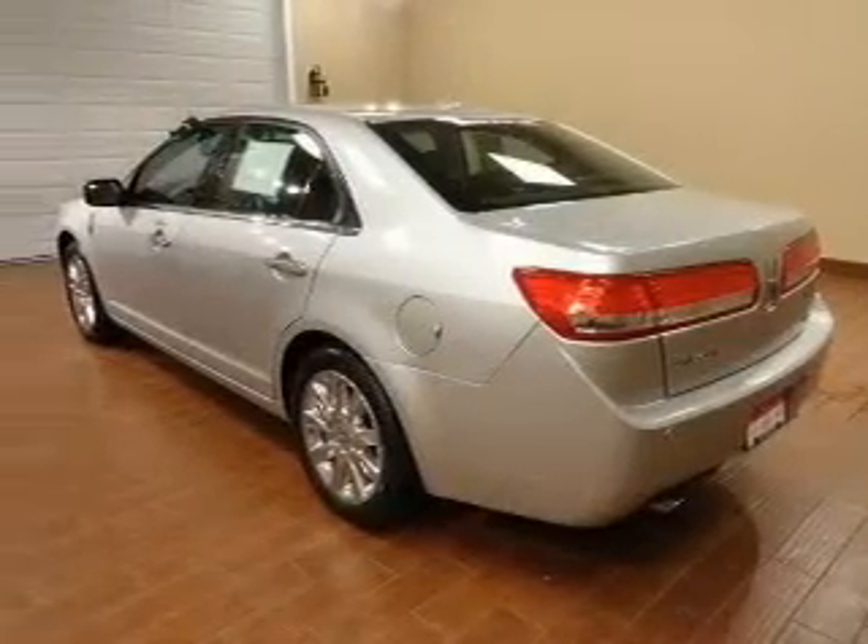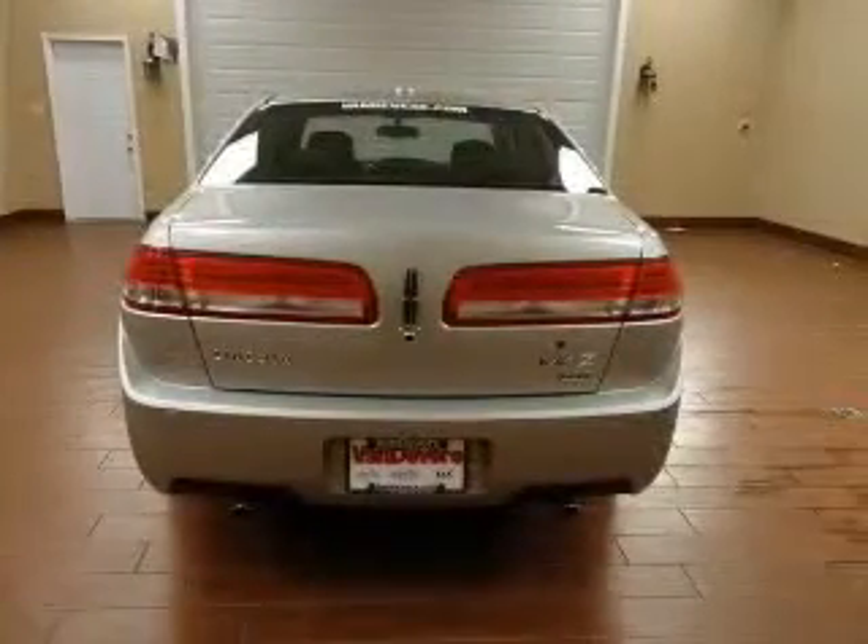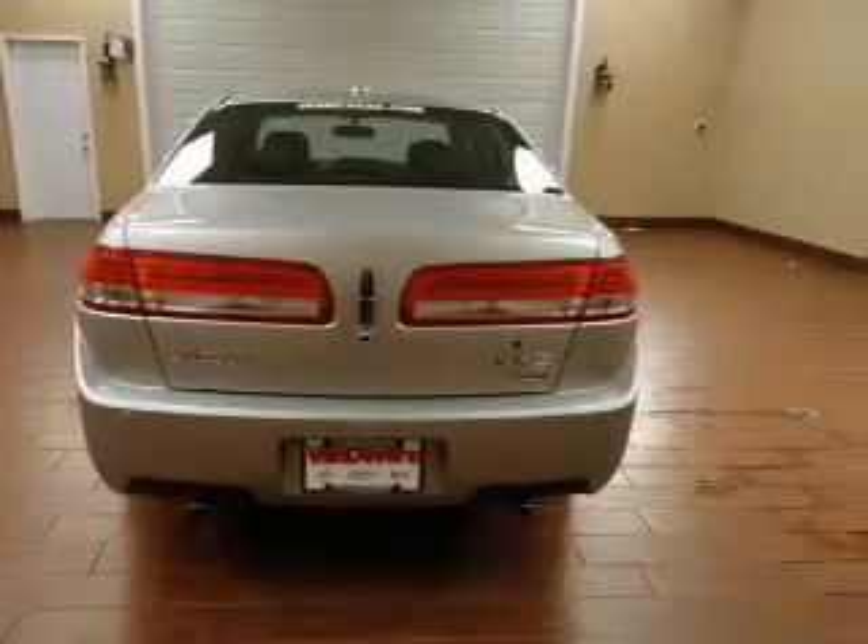Find your way easily with the included navigation system. Premium wheels lend a distinctive appearance, and you can get advanced listening benefits from the premium sound system.